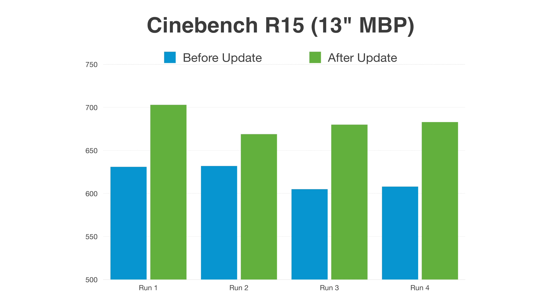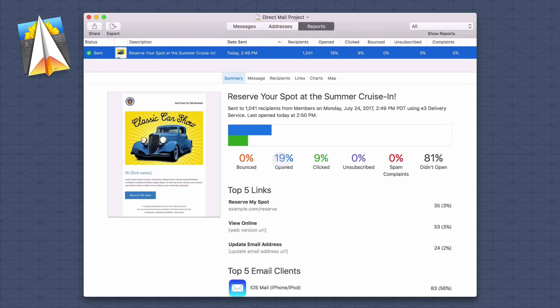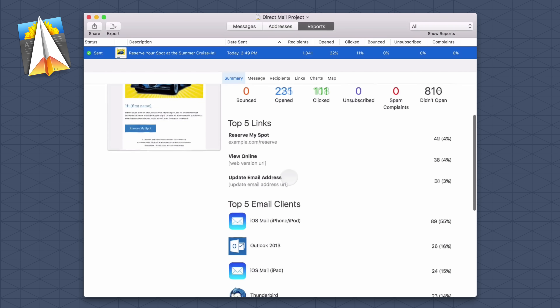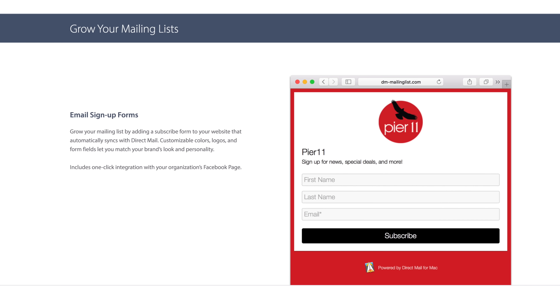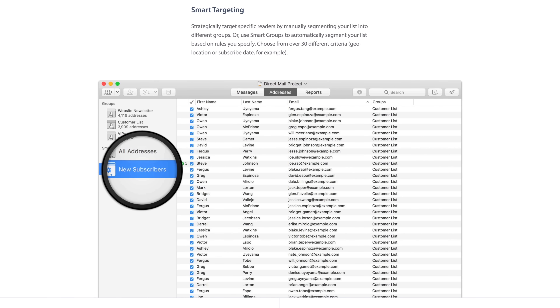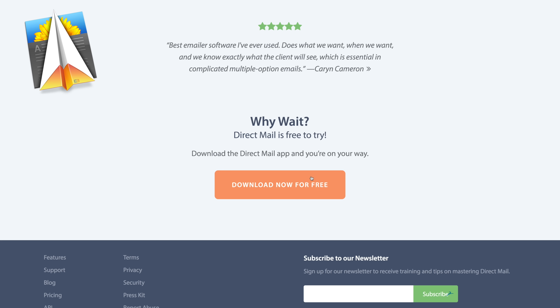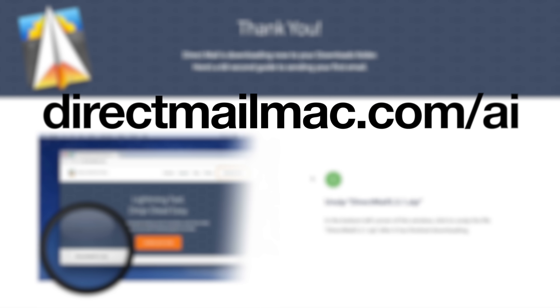We're seeing faster performance in benchmarks and video editing with more reliable clock speeds. But before we get into the 15-inch MacBook Pro with the i9 6-core processor, let's talk about the number one top-rated email marketing app for Mac, Direct Mail, where you can quickly and easily create and send great-looking email newsletters with in-depth reports. Growing your mailing list is easy with custom subscribe forms that automatically sync to Direct Mail. It integrates with over a thousand apps and services and can send email campaigns automatically. It's free to download — Apple Insider viewers get an exclusive offer at directmailmac.com/ai.